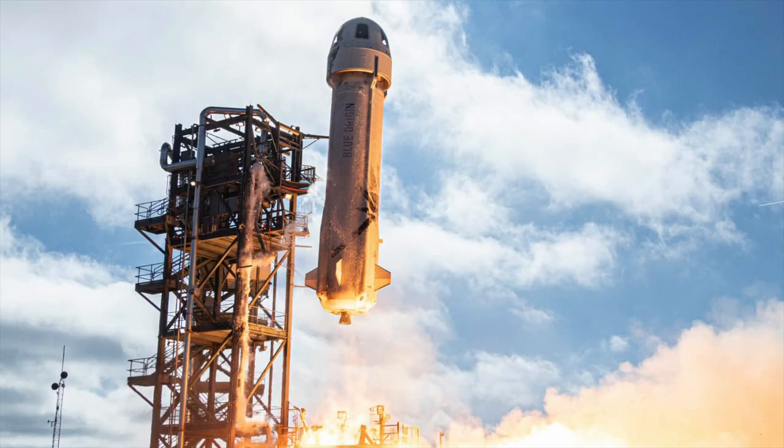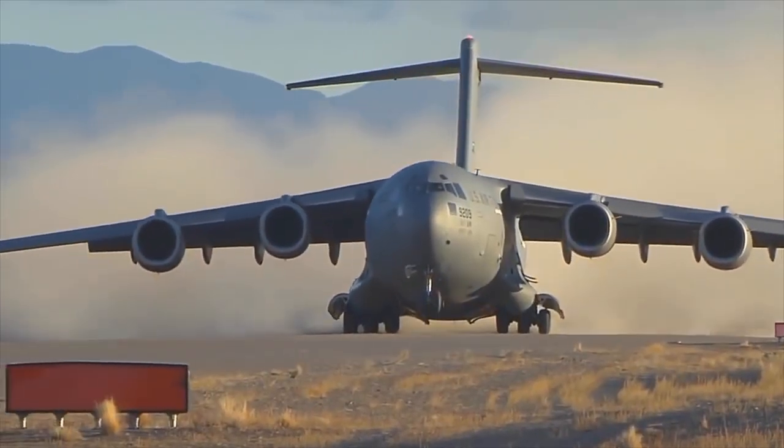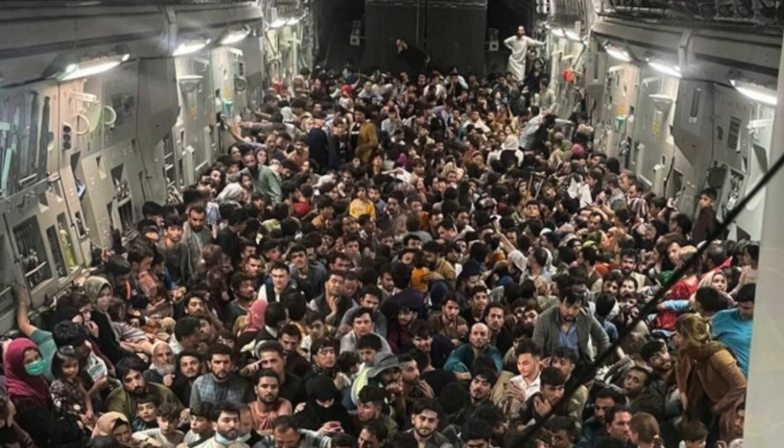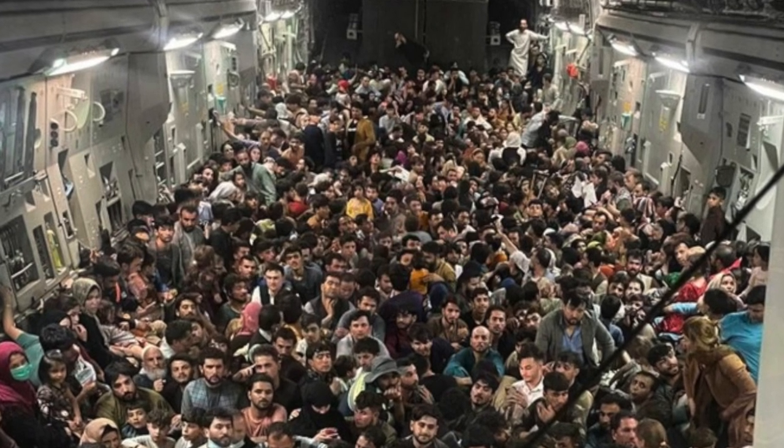No, not the Bezos rocket — that's another video. We're talking about the C-17 Globemaster 3. You might know it as the hero that brought 823 Afghans to safety during the Kabul evacuation, but a little less known is the fact that it's actually been breaking records left and right for a few decades prior.